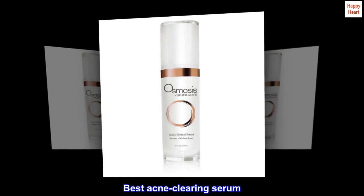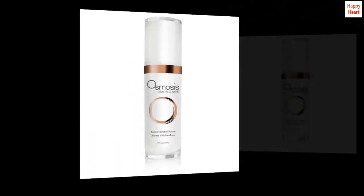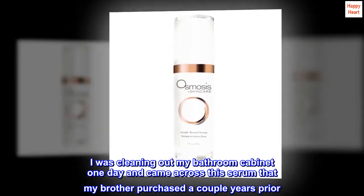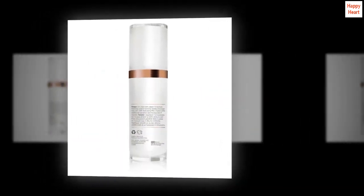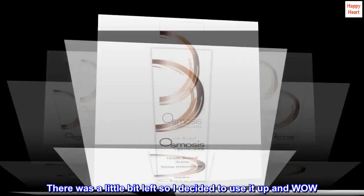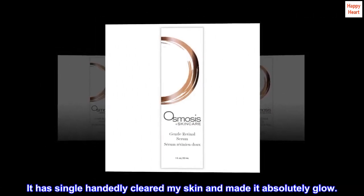Best acne-clearing serum ever. I was cleaning out my bathroom cabinet one day and came across this serum that my brother purchased a couple years prior. There was a little bit left so I decided to use it up, and wow — it has single-handedly cleared my skin and made it absolutely glow.